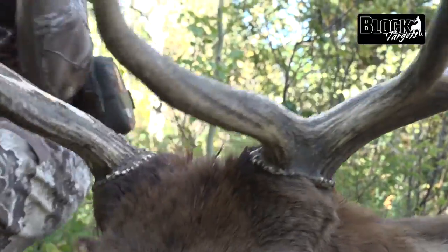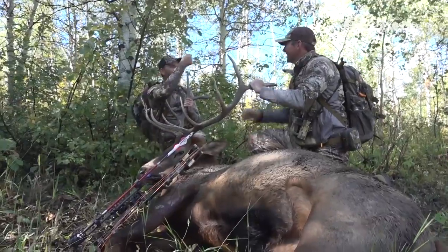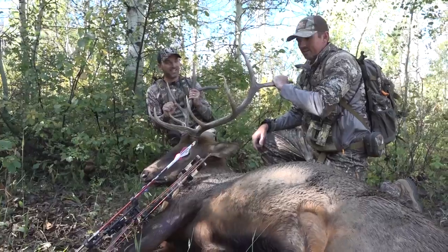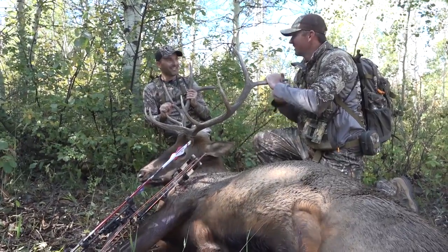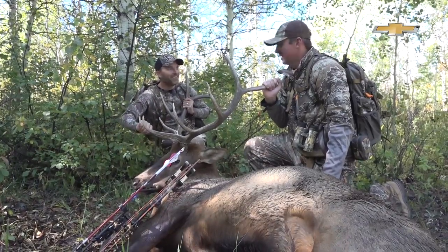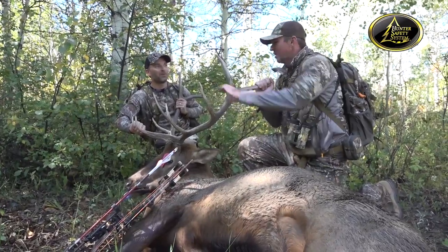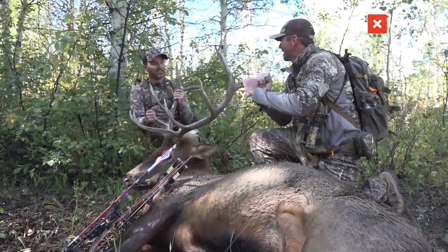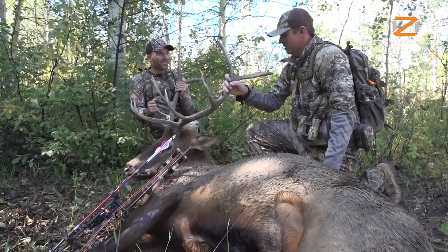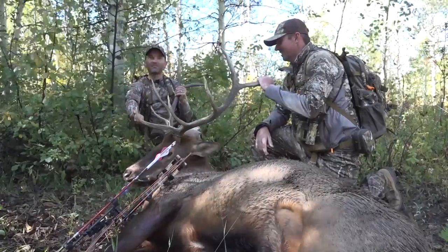Look at that hooker, son. We nailed it — back straps tonight, baby, up here in Colorado. Thank you, Dustin, Mr. Travis, Ed. Y'all have put us on him. Y'all made some redneck dreams come true. And the best thing about it — we can get the buggy right here too. We ain't got to pack him out. And another good thing: we've got a day and a half to find you one. Thank you, good Lord. Unbelievable hunt here in Colorado. I love this place.